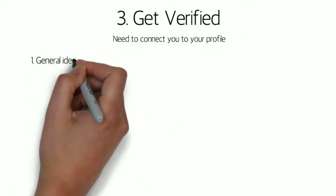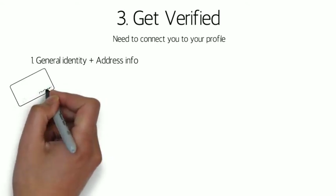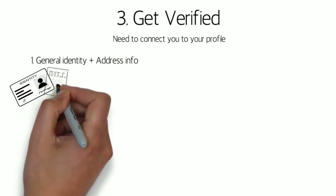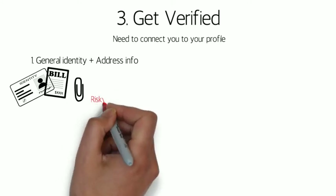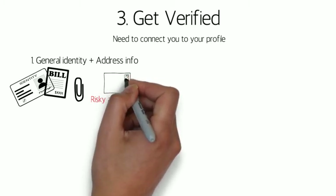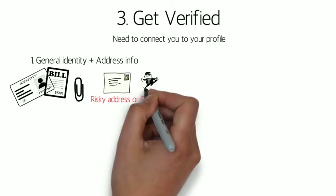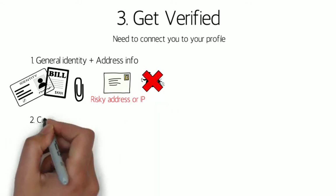Once you have created your account and looked around, the next step is to get verified. Verification is a necessary process which connects your identity to your btcpop profile, and consists of a few different tasks. First will be entering and verifying your identity and address. This can be done with pictures of your government ID and a utility bill with your matching address. However, if you're in a high-risk country or your IP risk is high, you will be required to do address-plus verification, which is a physical letter with a code mailed to you. This is in order to prevent spam loans from untrustworthy borrowers.